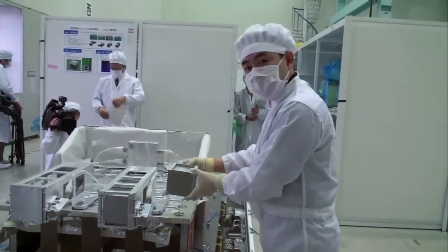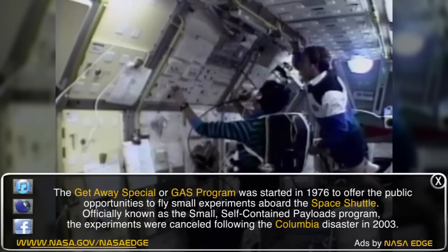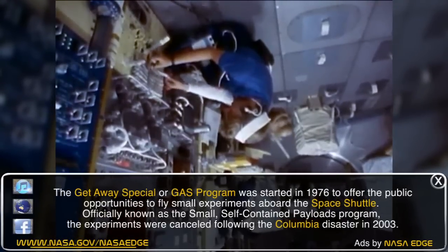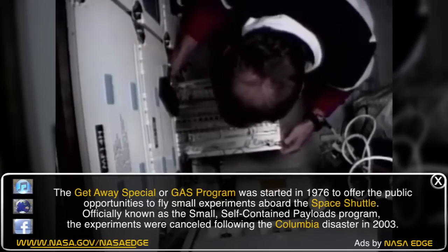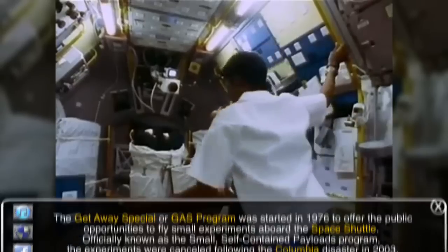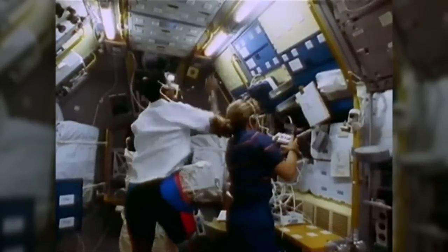The great thing about the CubeSat program is that, sort of like the getaway special or the gas canisters back during the shuttle days — which I was a part of as a student — when I graduated, the getaway special wasn't finished yet. Whereas with this CubeSat, you can actually go into an engineering program, design and work on it, and fly, hopefully by the time you graduate. We got a lot of lessons from the getaway special because it was another way of having a compartment where payloads go inside, very protective of the shuttle, and the students build their experiments inside.